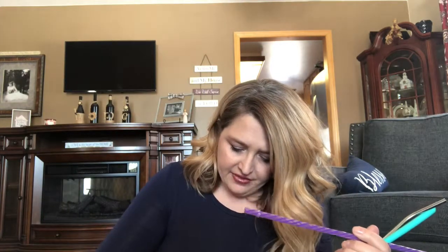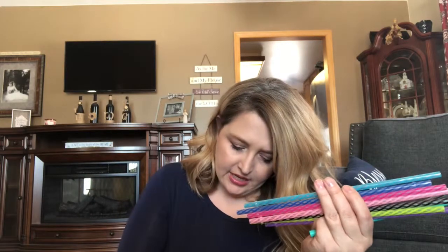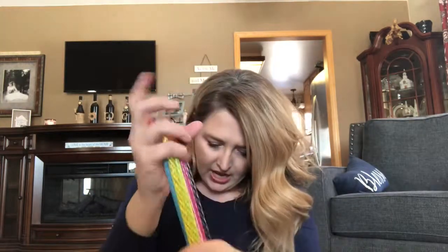I have really gotten into these reusable straws and I have three different kinds here. The first ones are these really tall plastic ones — they have a little stopper and they come in a ton of different colors, which is super fun because if you have a bunch of people over and you're entertaining, everybody can kind of tell what drink is theirs by the color of their straw. All of these I'm going to show you come with a brush so you can put it down in here and clean it out.